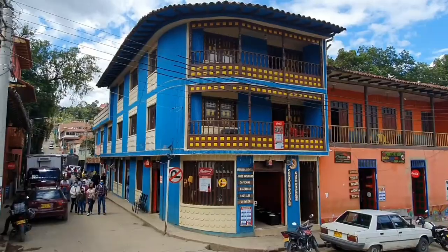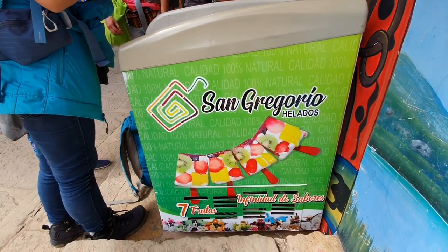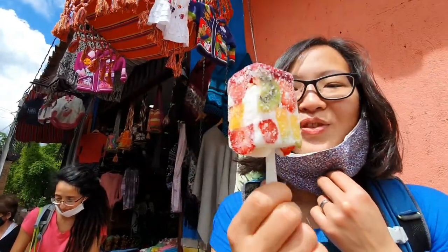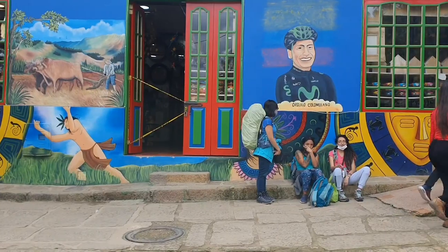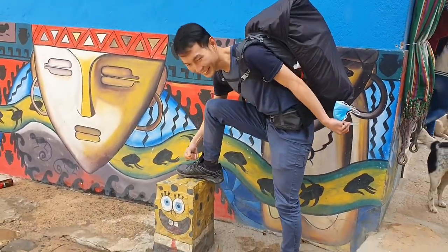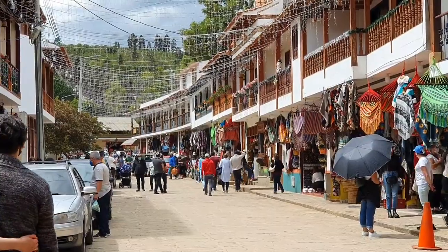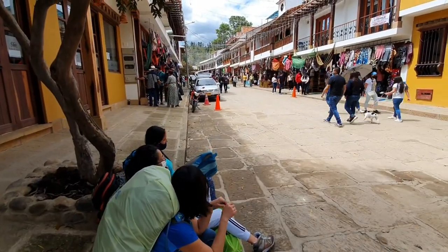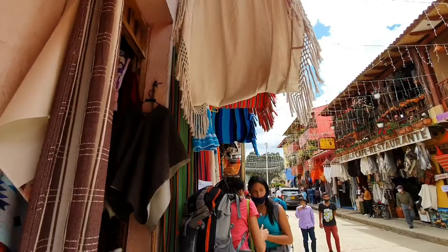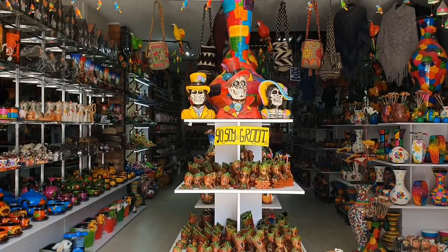All buildings throughout the town of Ráquira are painted with vibrant colors. This town can get extremely busy on the weekend thanks to the influx of visitors from nearby cities. And a little bit of warning — souvenir lovers will have a hard time in this town, with so many nice and beautiful things on offer. You'd be tempted to buy everything.